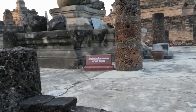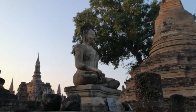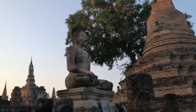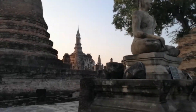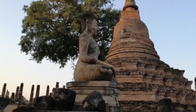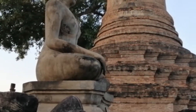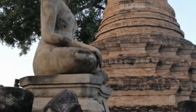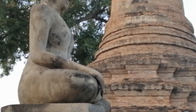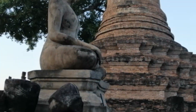Here we can get a good view of a Sukhothai-style Buddha image, seated in the calling-earth-to-witness position where the Buddha is touching the ground. I want you to look at one particular artistic feature unique to Sukhothai — the fingers are gracefully bent forward at the end. We'll get closer and have a better look at that in a moment.